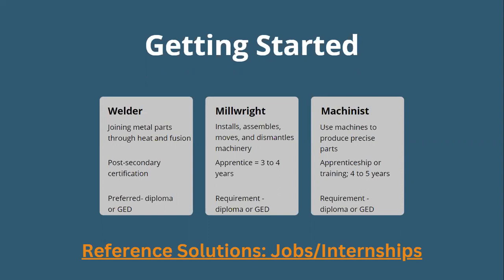A millwright installs, assembles, moves, and dismantles machinery. They have an apprenticeship program that typically lasts three to four years. To become a millwright, you need a diploma or GED — the minimum education requirement to enter an apprenticeship program. In that program, you'll undergo in-person classes to learn machinery setup, preventative maintenance, repairs, replacements, and skills related to computer-aided design and drafting (CAD), technical mathematics, electric principles, and blueprint reading. Certain educational institutions and employers offer industrial mechanics certifications.